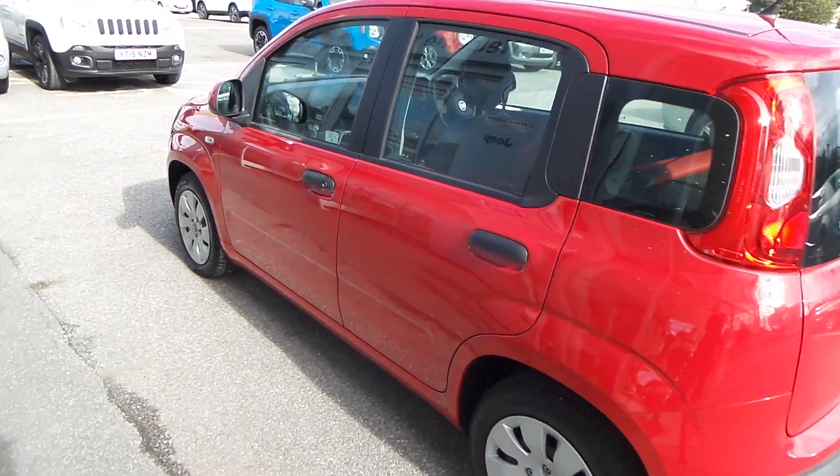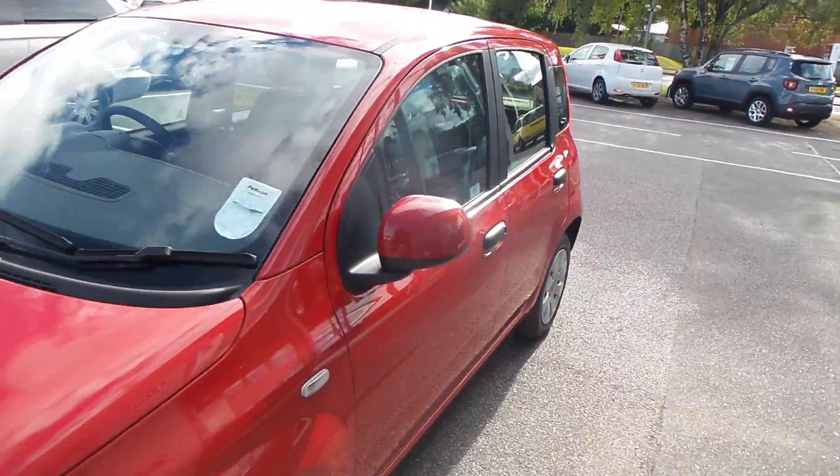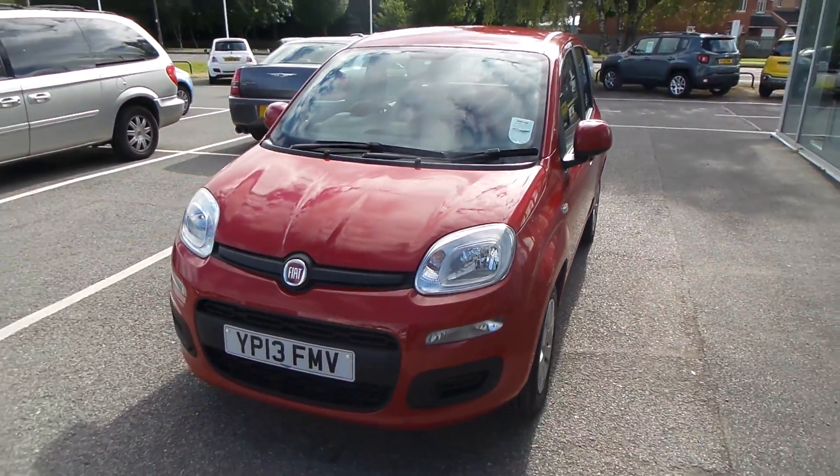This car is in immaculate condition, definitely worth coming out to have a look and a test drive. It's a must-see, this one.